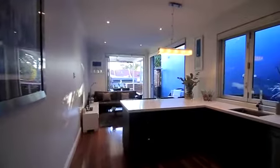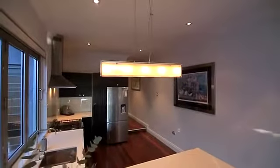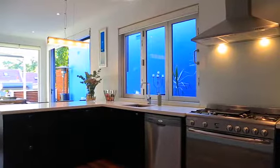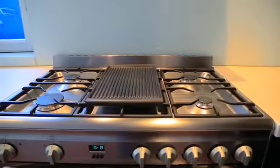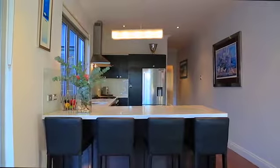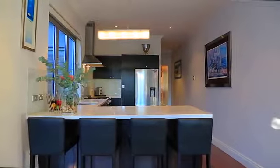Where this property shines is the layout. The kitchen is positioned perfectly right in the center of the house. It's large, oversized — you've got stone bench tops, stainless steel appliances, a proper chef's oven. It really is a kitchen that has to be seen to be appreciated.